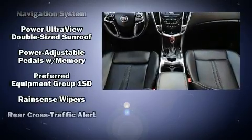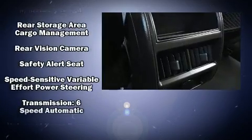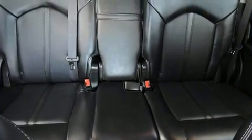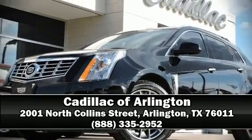This vehicle has achieved certified pre-owned status by passing a comprehensive certification process. We have a skilled and knowledgeable sales staff with many years of experience satisfying our customers' needs. Stop by our dealership or give us a call for more information.